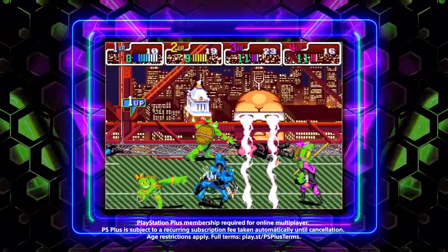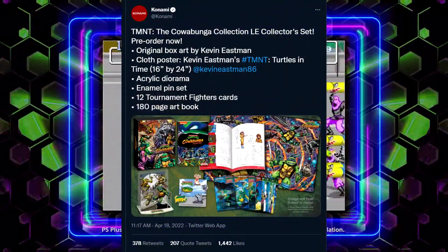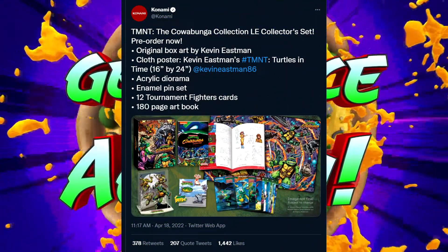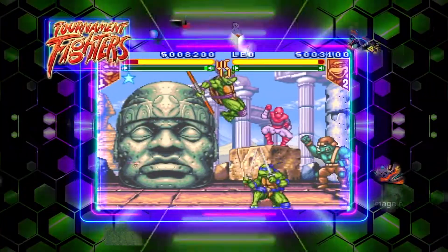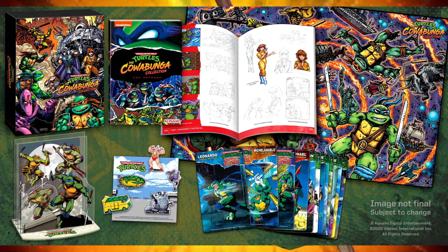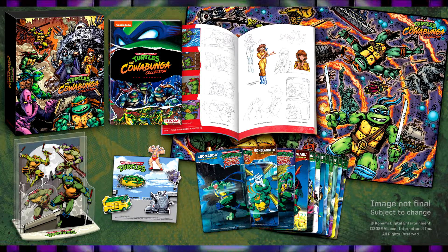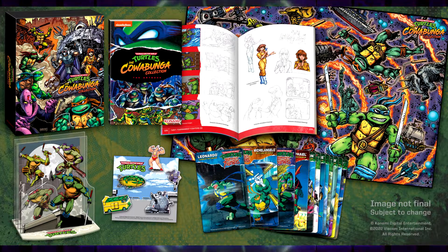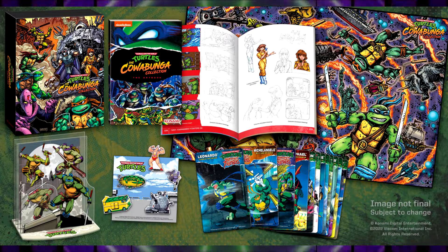Starting off with the TMNT Cowabunga Collection, it was revealed by Konami on Twitter that a collector's edition of the game would be releasing alongside the standard versions. The set will come with a laundry list of collectibles including original box art by Kevin Eastman, a 16 by 24 cloth poster of TMNT Turtles in Time illustrated by Kevin Eastman, an acrylic diorama, an enamel pin set, 12 tournament fighter cards, and a 180 page art book.